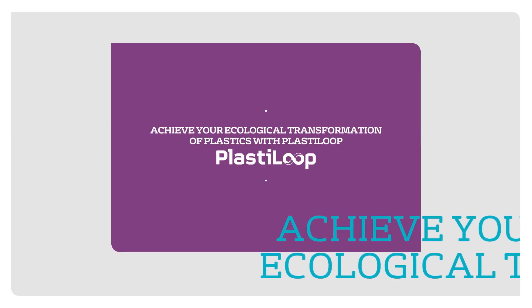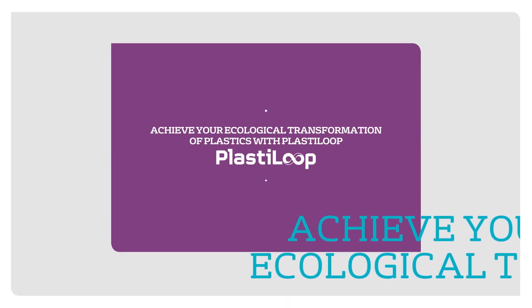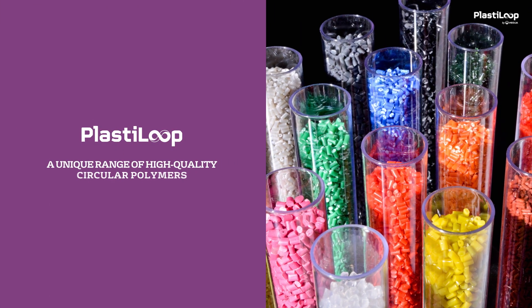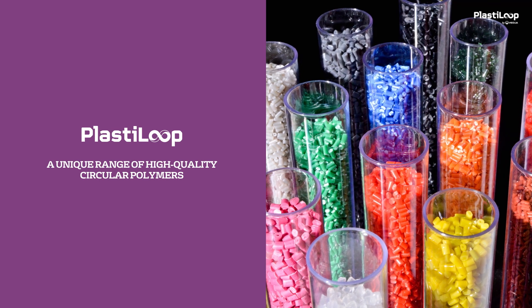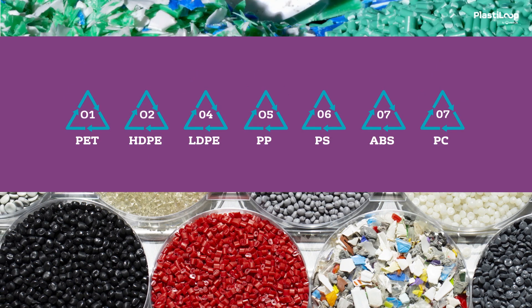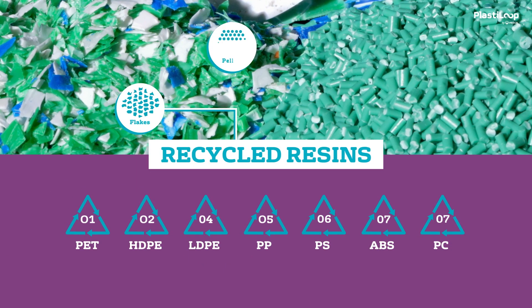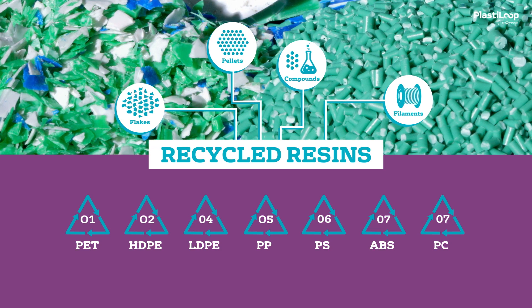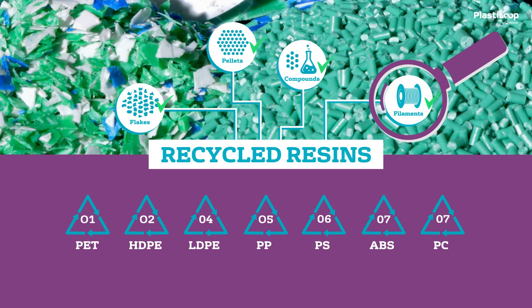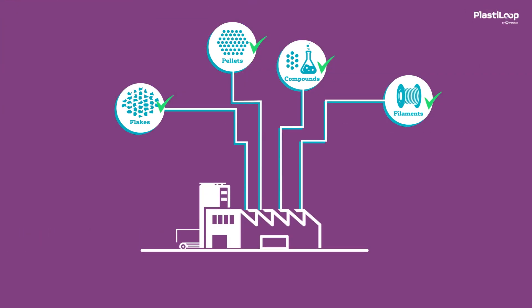Ecological transformation of plastics with PlastiLoop. PlastiLoop is the Veolia Group's recycled plastics offering worldwide — a unique range of high-quality circular polymers. Veolia produces a wide variety of recycled resins in the form of flakes, pellets, compounds, or even filaments. Each of these plastics meets the strictest quality and compliance standards and can be used in your processes as a substitute for virgin resins.